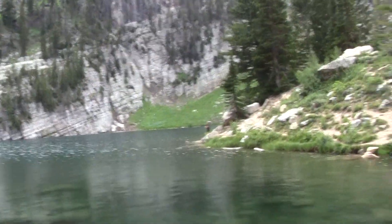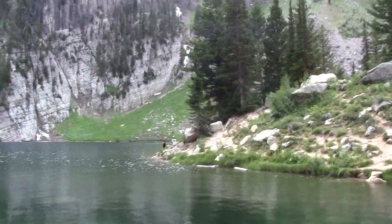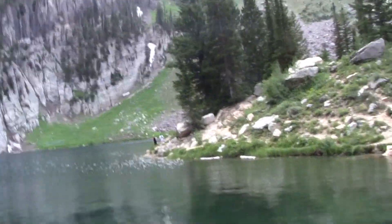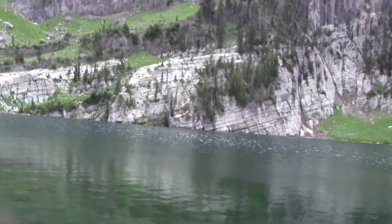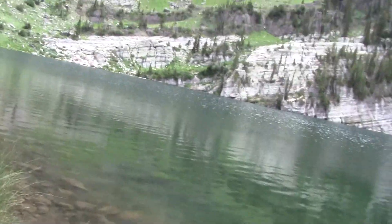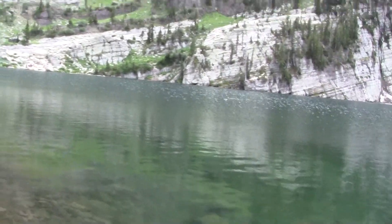Heading back over in there, you can kind of see the people fishing over there. We saw them casting and fishing. And this is so clear. I don't know if you'll be able to see — I have polarized glasses on, so I can kind of see a little bit through the glare.